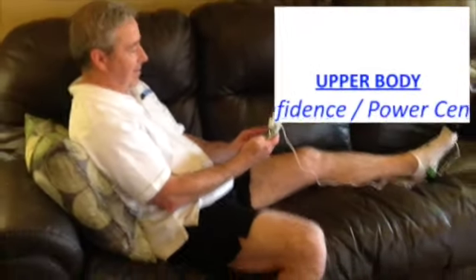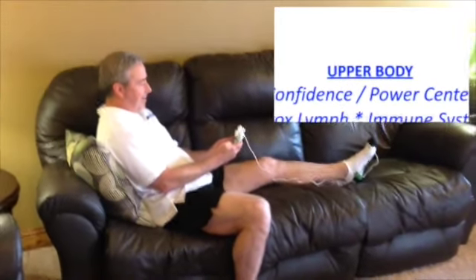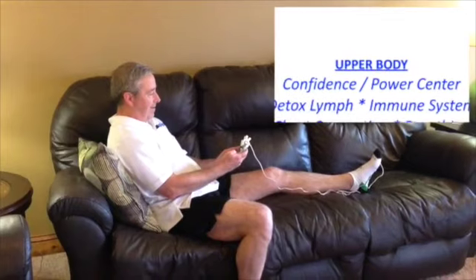Nerves in the upper body connect to the lymph system, diaphragm, and solar plexus, affecting confidence and power centers, as well as detox, immune system, chest congestion, and breathing.